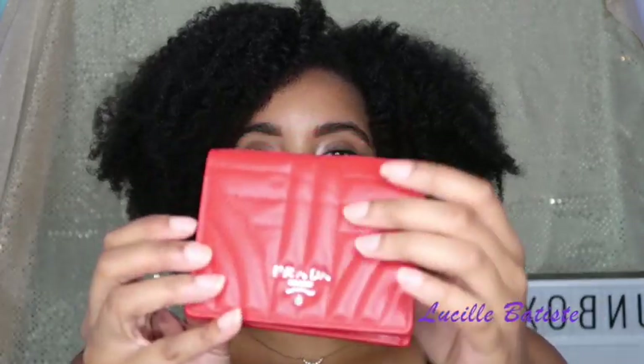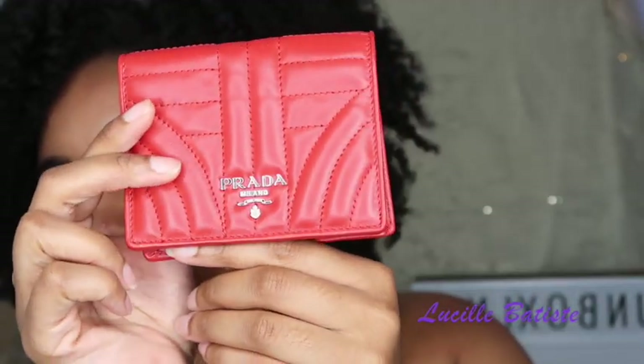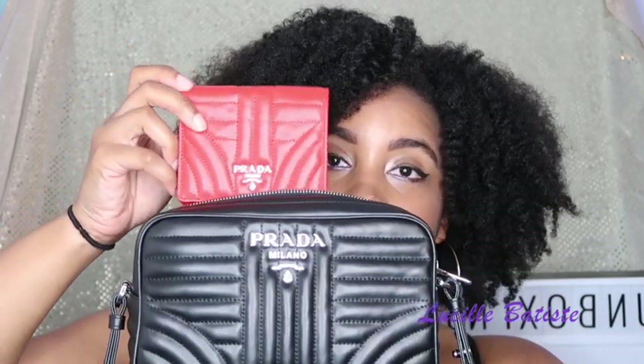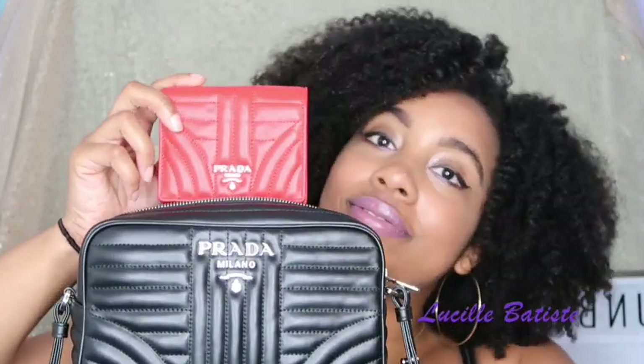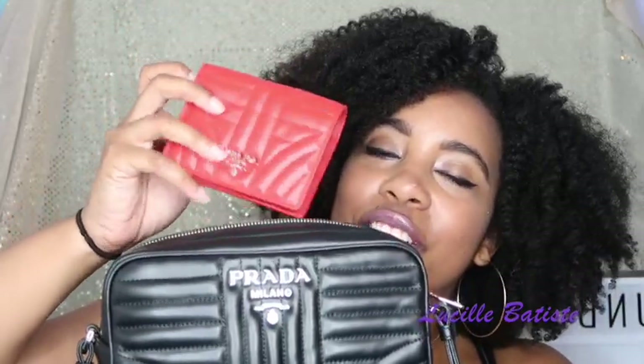Same soft calf leather. They actually didn't have it in black, but that's okay — it gave me a chance to come out of my comfort zone. And there it is in my bag — black and red. It's just gorgeous. Who am I, y'all?